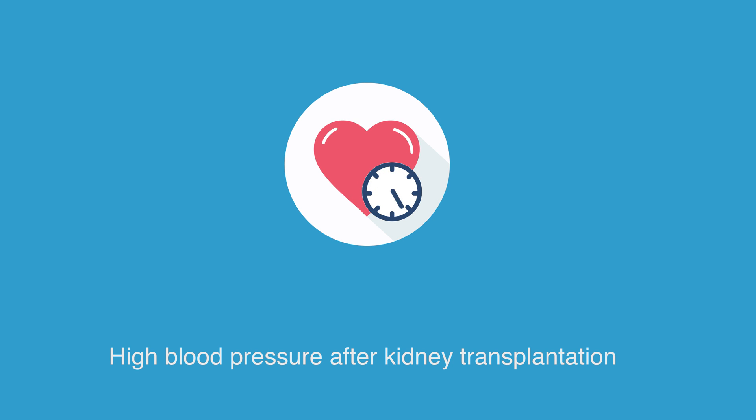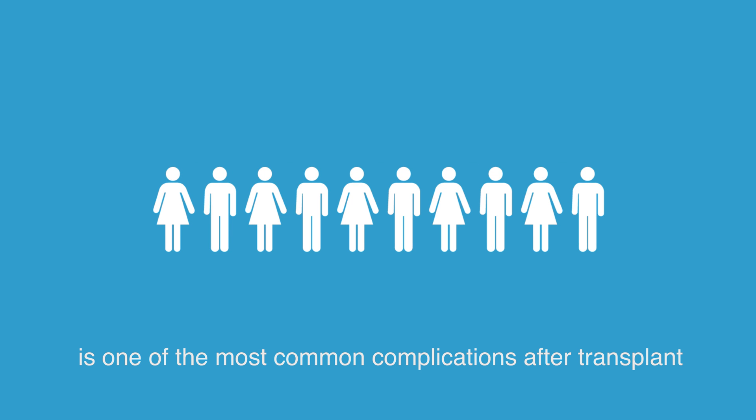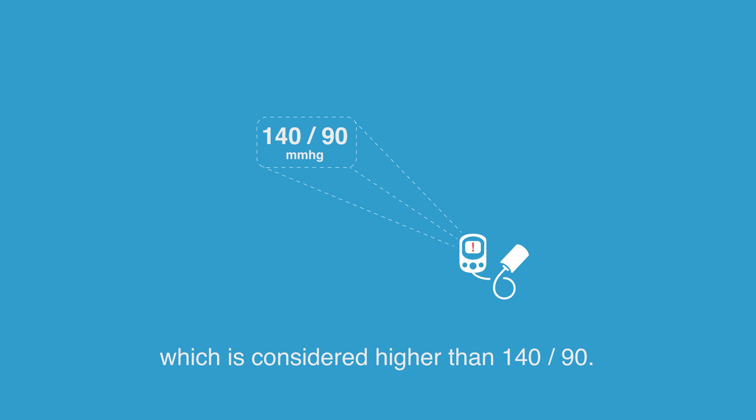High blood pressure after kidney transplantation is one of the most common complications after a transplant. About 7 in 10 patients will have high blood pressure, which is considered higher than 140 over 90.